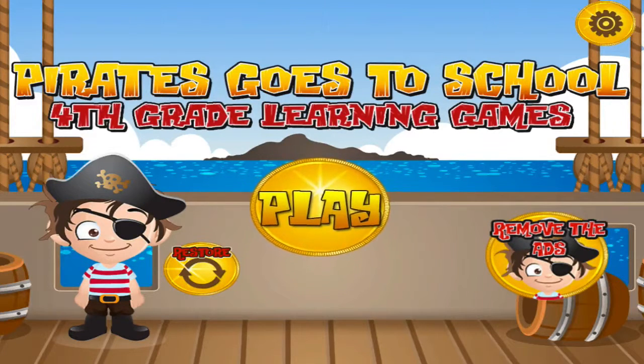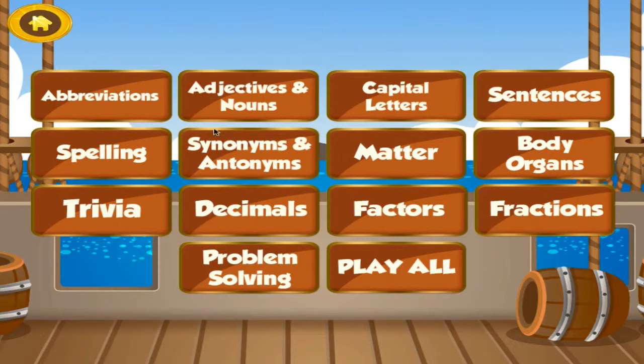The fourth-grade learning games. Let's start learning. Choose the activity you want to play.